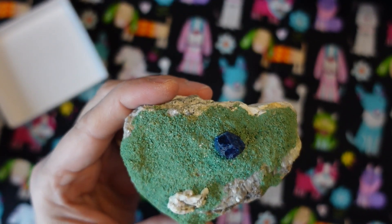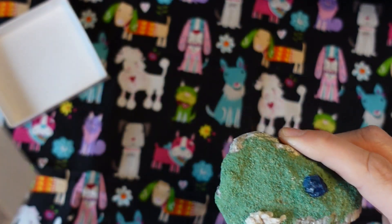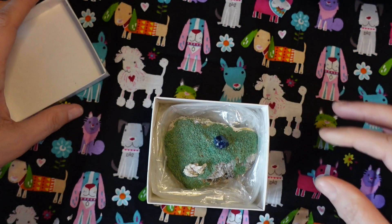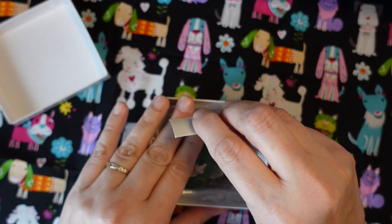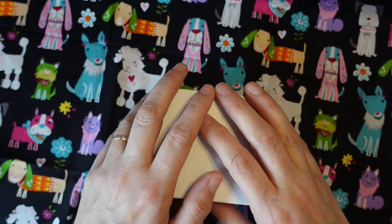That's our mineral of the day — a good one, something different. I hope you enjoyed that, and I hope you have a wonderful day. I will see you for day 12 tomorrow. Bye!